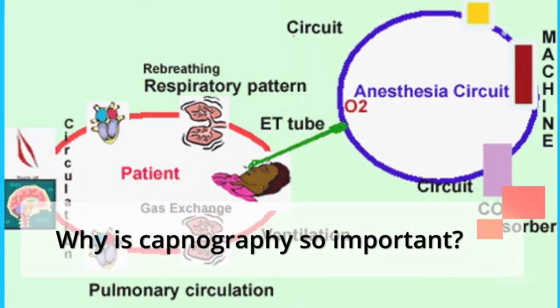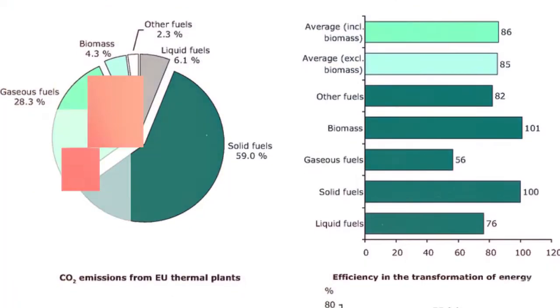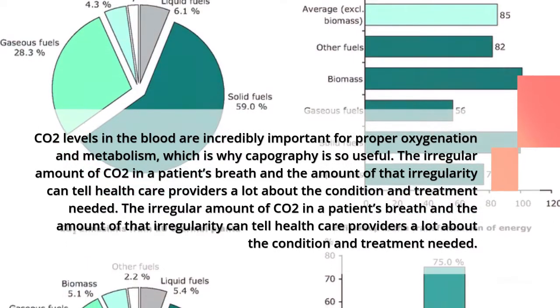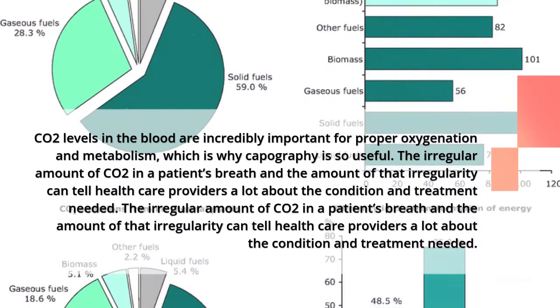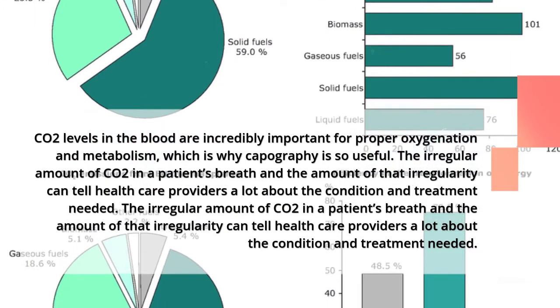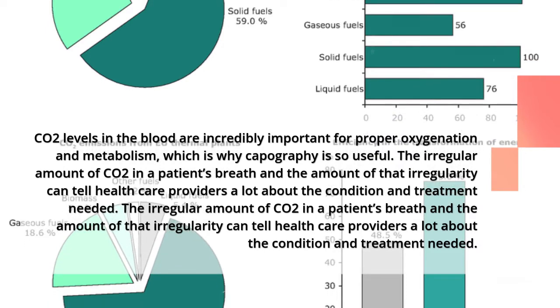Why is capnography so important? CO2 levels in the blood are incredibly important for proper oxygenation and metabolism, which is why capnography is so useful. The irregular amount of CO2 in a patient's breath and the amount of that irregularity can tell healthcare providers a lot about the condition and treatment needed.